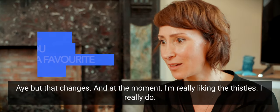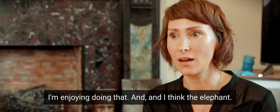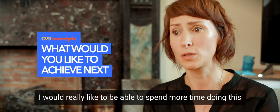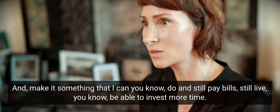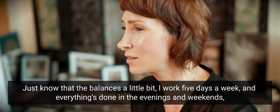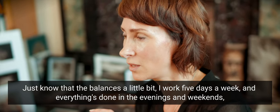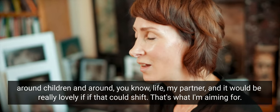At the moment I'm really liking the thistles — I'm really enjoying doing that. I would really like to be able to spend more time doing this and make it something that I can do and still pay bills. Just now the balance is a little bit of work five days a week, and everything's done in the evenings and weekends around children and life and my partner.